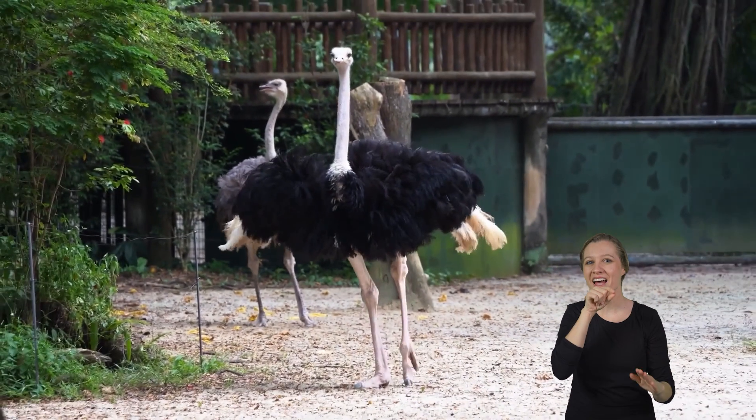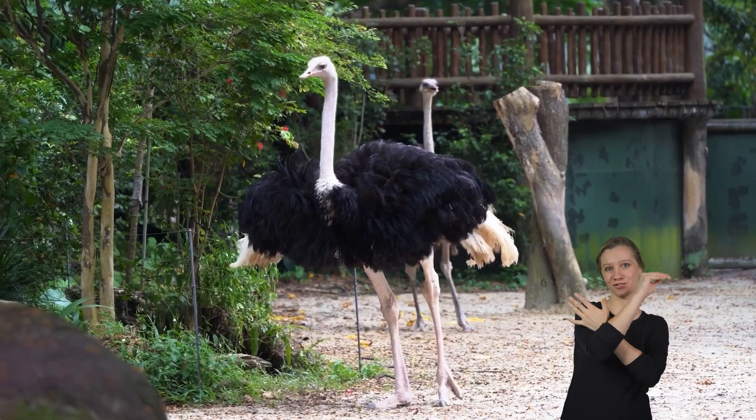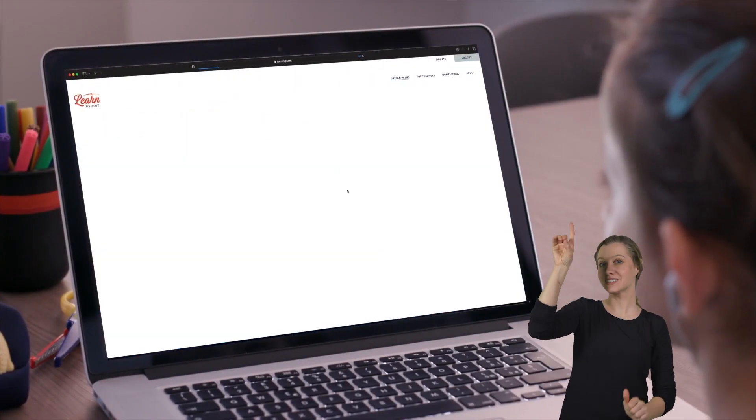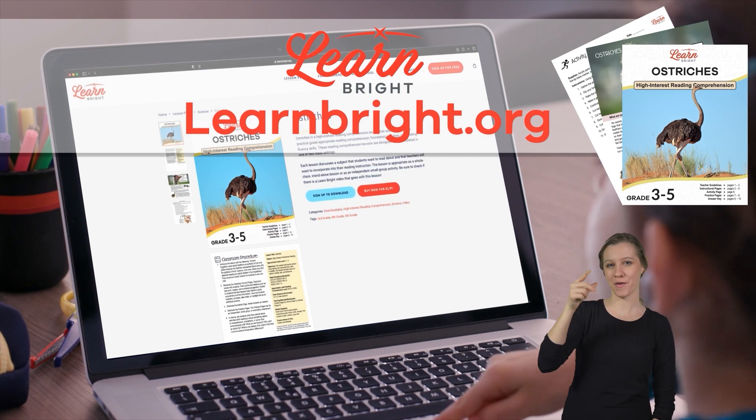Ostriches. Hello, avian adventurers. Today, we are going to learn all about ostriches. You can read along with us by downloading this lesson plan from our website, learnbright.org.